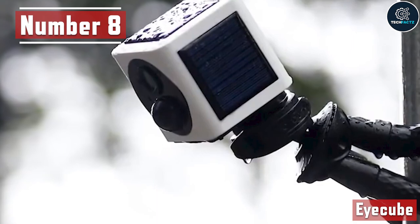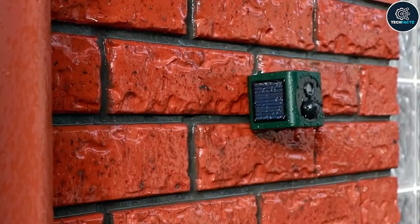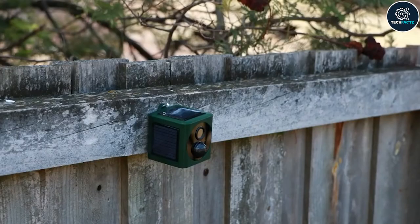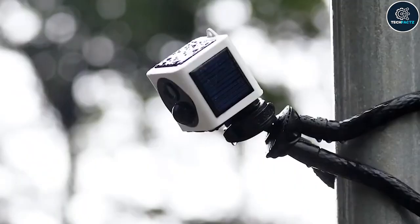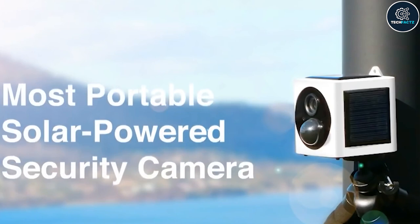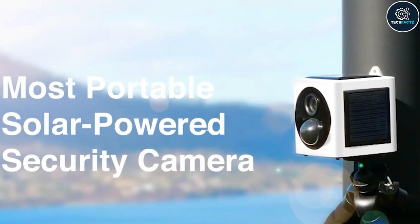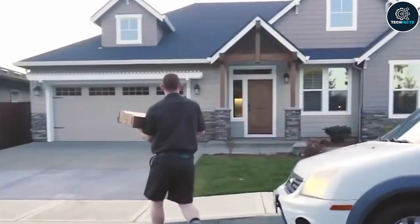Number 8: iCube. A security camera installation is usually labor-intensive, but the iCube is a brand new device that has completely changed the game. Installation is simple — simply leave it alone or hang it using the nail hole, tape, camera bracket, octopus cam holder, and other hanging options. Because it is solar powered, you will not need to replace the batteries every three months.